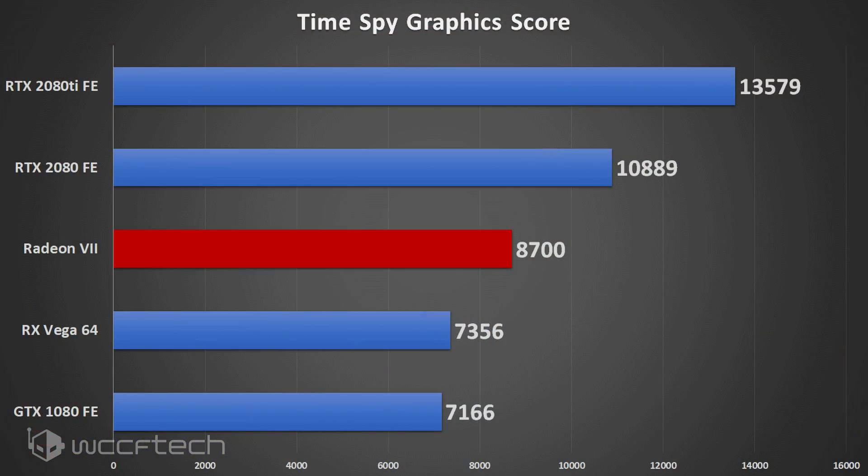DX12 is a point of contention for many people, and Time Spy is a benchmark that people debate. This chart is probably going to give people even more reason for contention — the Radeon 7 is quite a bit behind the RTX 2080 in this test according to Toom Apisak's results. It sits considerably behind the RTX 2080, though considerably ahead of the Vega 64.